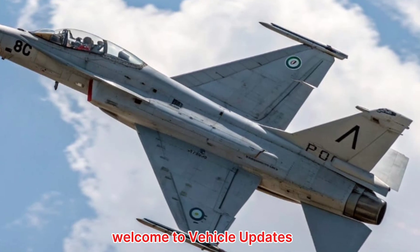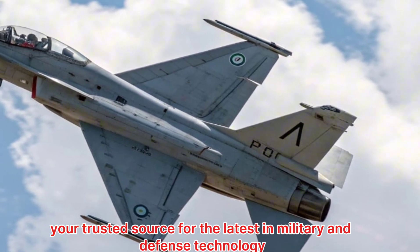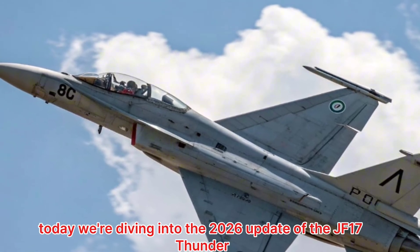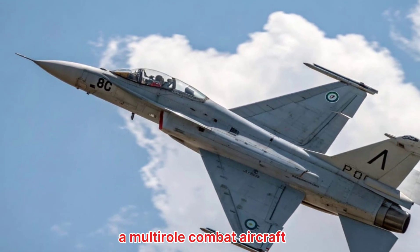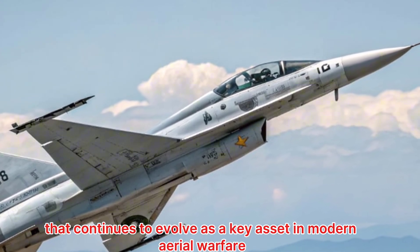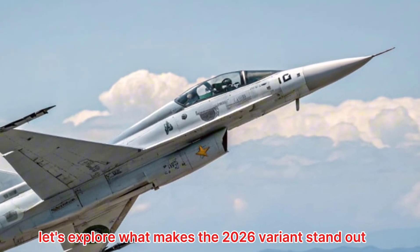Welcome to Vehicle Updates, your trusted source for the latest in military and defense technology. Today, we're diving into the 2026 update of the JF-17 Thunder, a multi-role combat aircraft that continues to evolve as a key asset in modern aerial warfare. Let's explore what makes the 2026 variant stand out.